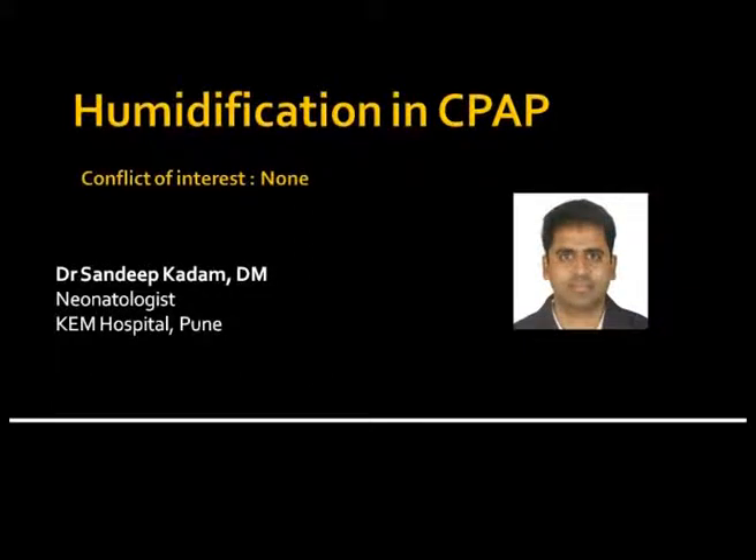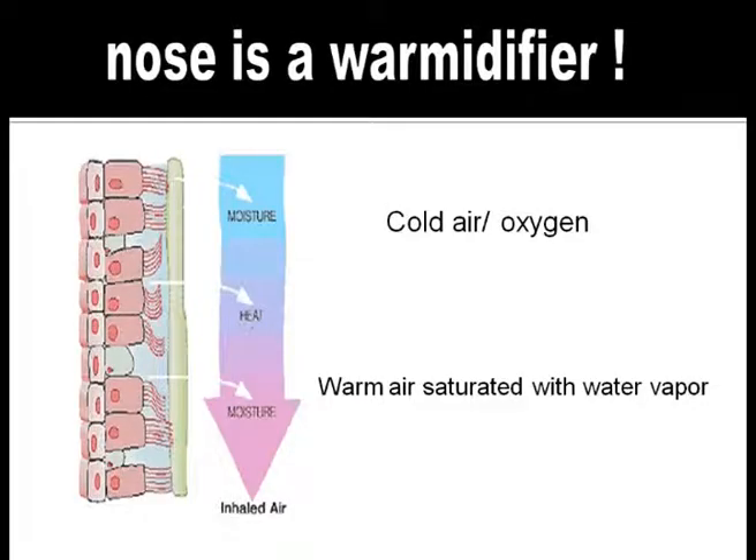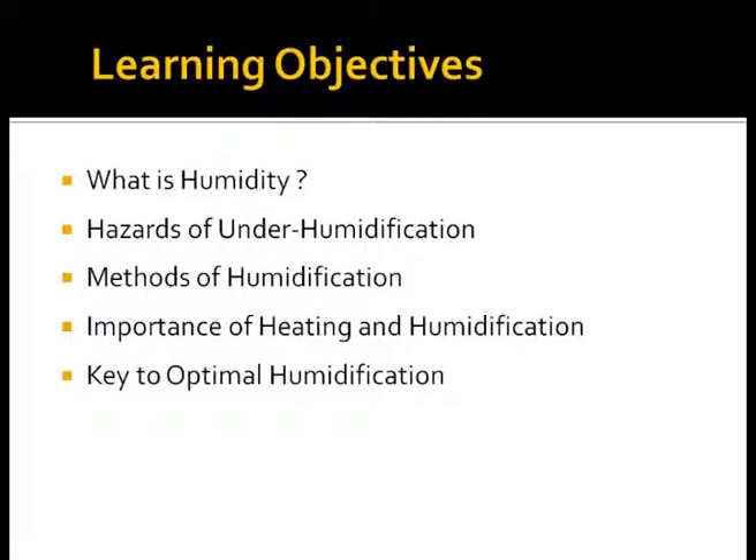In this presentation, we shall learn the importance of humidification for ensuring better outcomes in babies on respiratory support. The learning objectives are: to study the concept of humidity, how underhumidification affects the immature lung, what are the available methods for humidification, the importance of heating and humidification, and key practical points for optimal humidification for better clinical care.